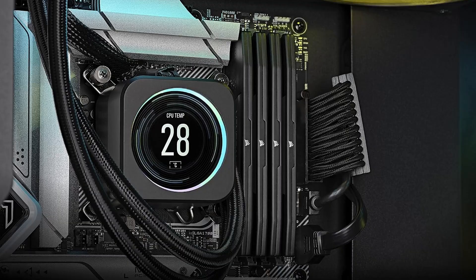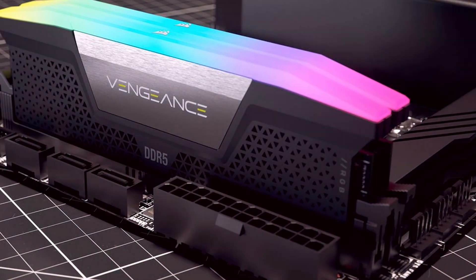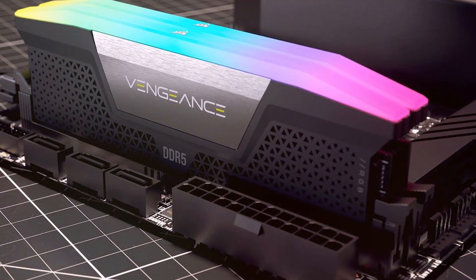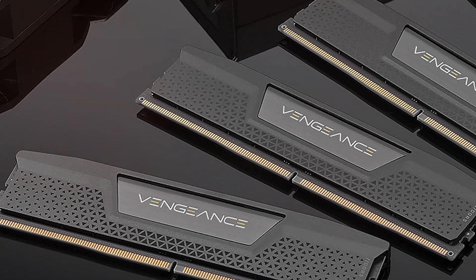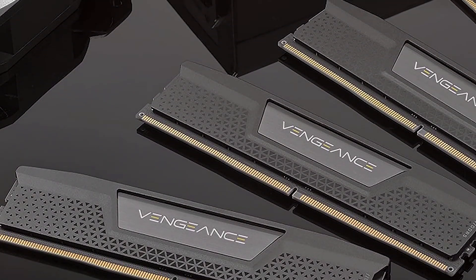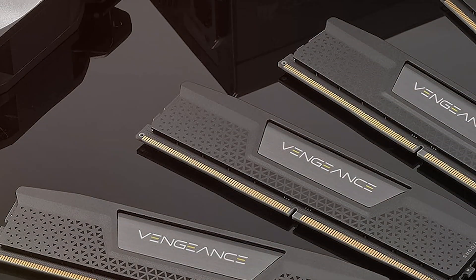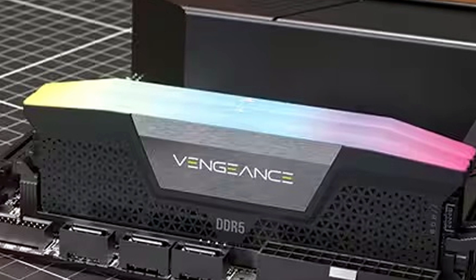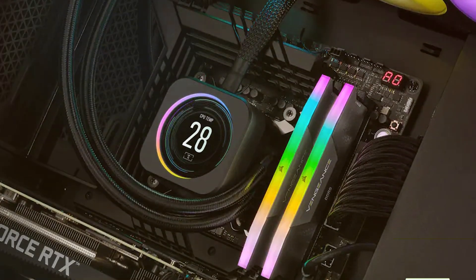This RAM is built to handle the most demanding applications with ease. Usability is excellent, with easy installation and compatibility with a wide range of motherboards. The 5200MHz speed ensures that your system runs smoothly even when multitasking or running resource-intensive applications. Whether you are gaming, rendering videos, or running simulations, this RAM can handle it all. Durability is another highlight, with high-quality components that ensure long-term reliability. The massive 192GB capacity means you'll never run out of memory, making this RAM a future-proof investment for your high-end system.